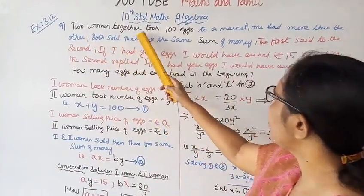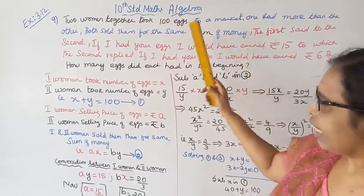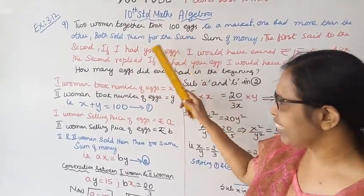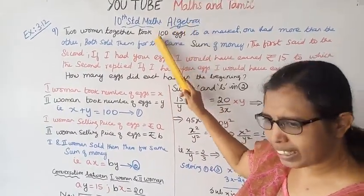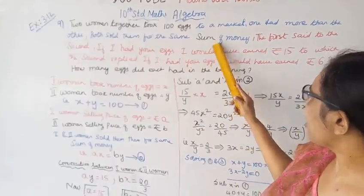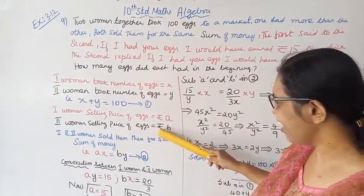Two women took a hundred eggs to market, one having more than the other. Okay — they sold them for the same sum of money. Now the first sentence: two women took a hundred eggs to market. First woman took a number of eggs x, second woman took a number of eggs y.